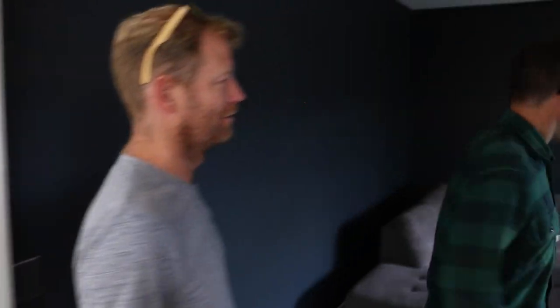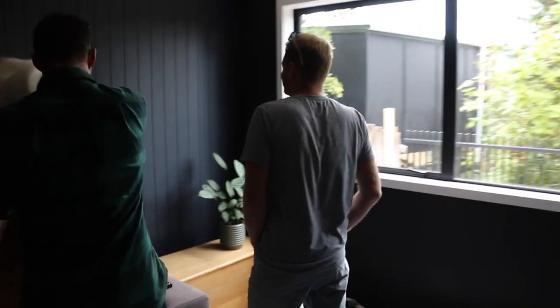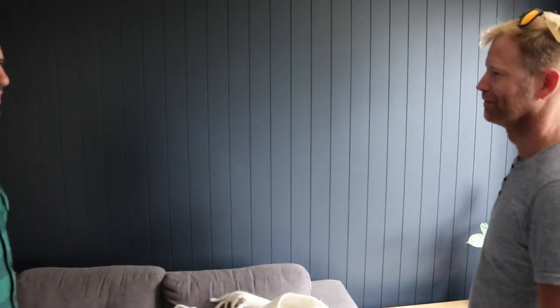That is a product called Hardy Groove. On the original design this wall actually had a window there, but we decided that this was one of the areas of the house we wanted to block — we wanted the privacy. We didn't want the neighbors looking in; the neighbors are higher than us here, so they'll be looking right in the whole time.